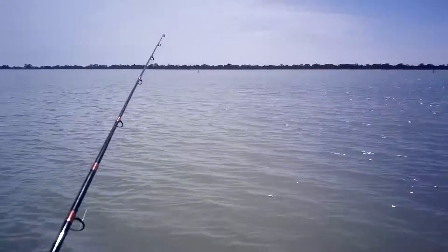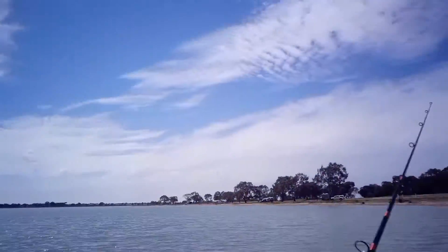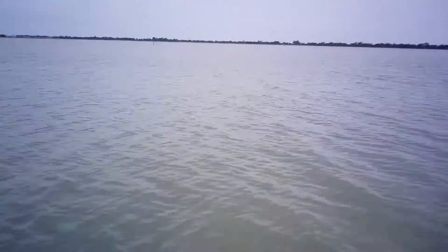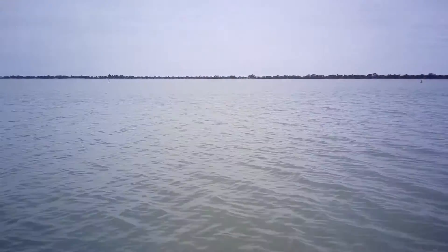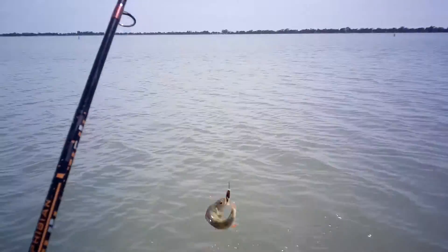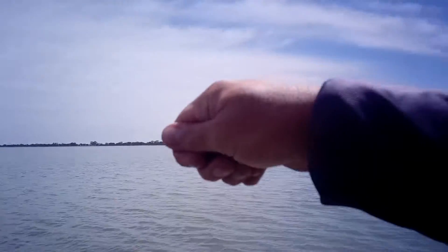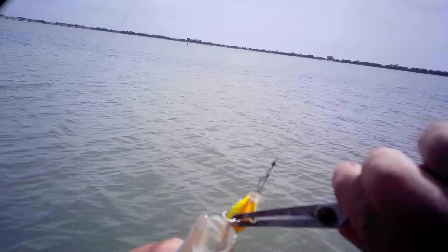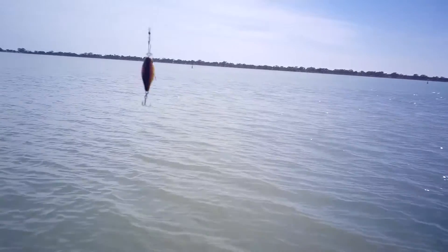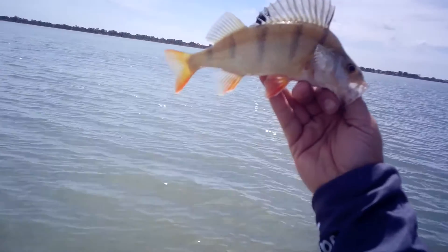He came off. Got another one, second cast — two in a row. Let's hope this one stays on. There we go. He's about 22-23 centimetres. That's a pretty good start, I reckon.